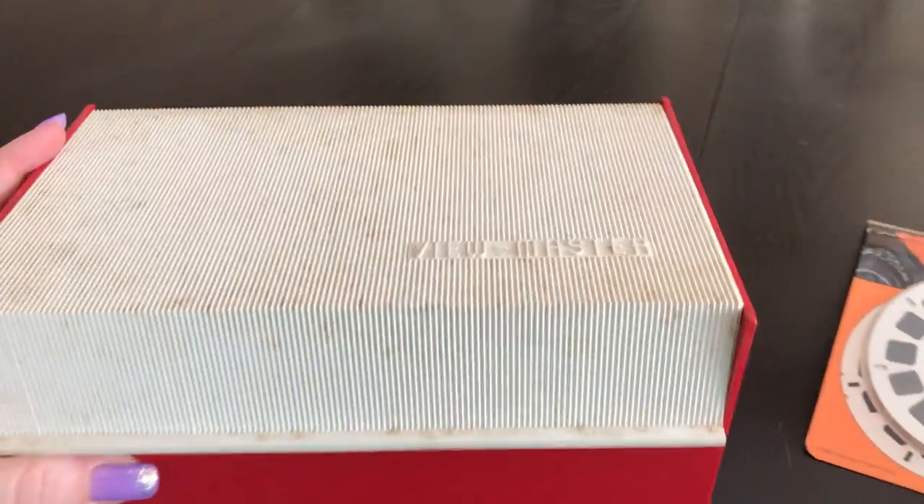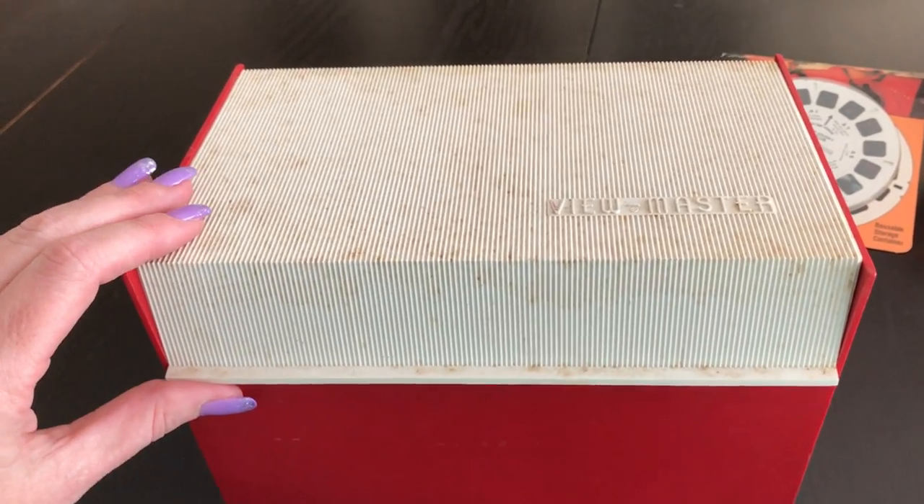And this is a Viewmaster box. I'm going to clean it up a little bit, but I don't have one of these boxes either, so this is pretty cool.